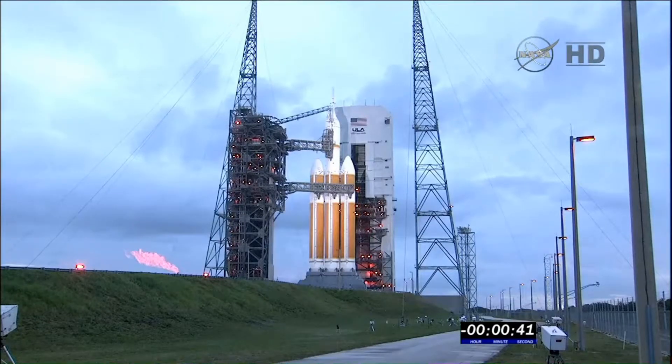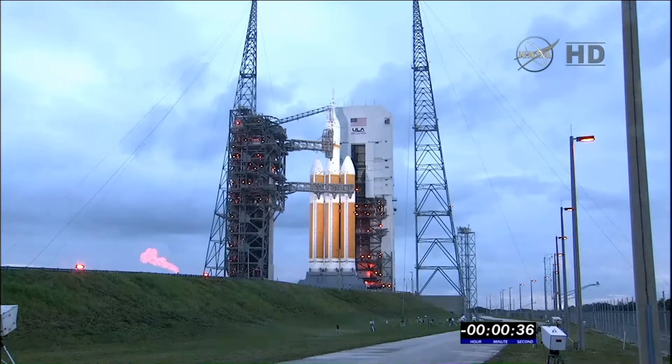Main power off. Main power off. Warning. Upper stage LH2 secure at flight level. 35.